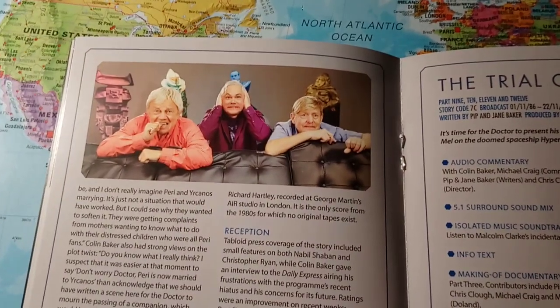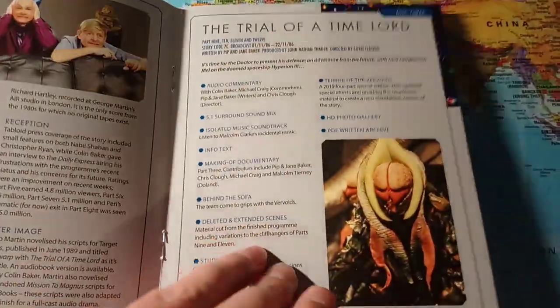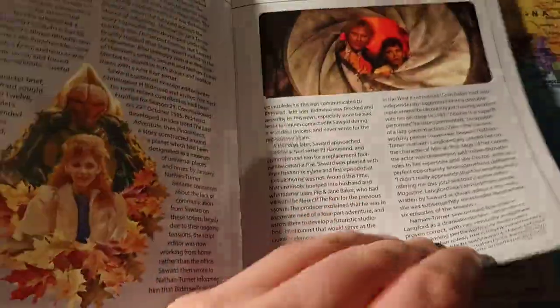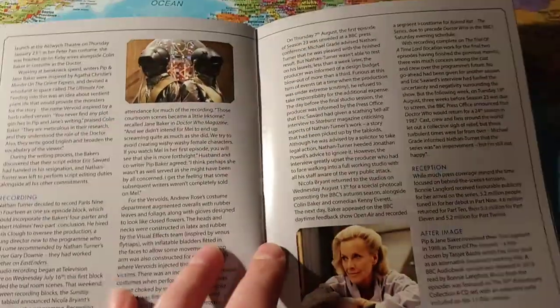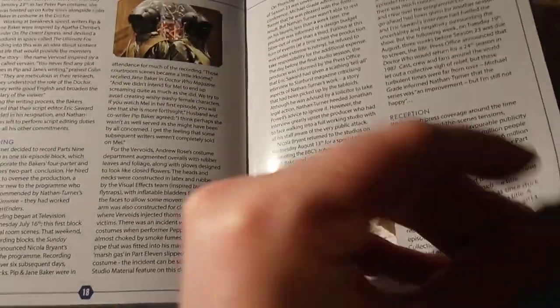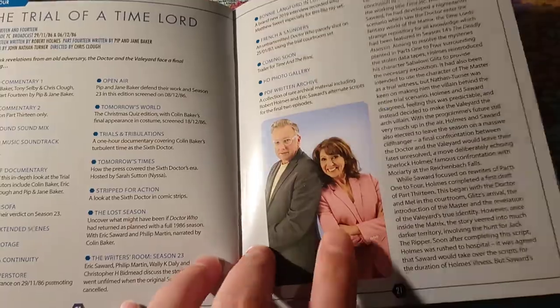Brian Blessed there. Behind the Sofa should be a lot of fun. As I say, I'm looking forward to listening to this interview, so that should be quite good.